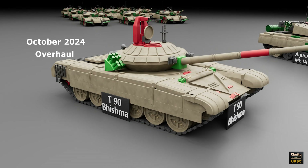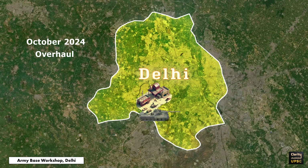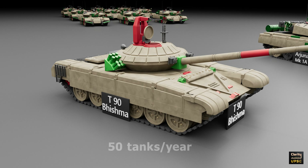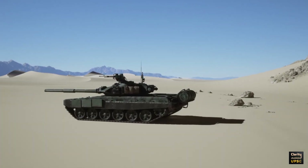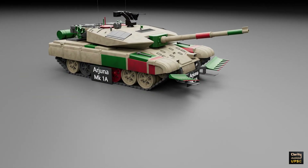In October 2024, the Indian Army completed the first overhaul of a T-90 Bhishma tank at the Army Base Workshop in Delhi. This will help extend the service life of the tanks. India plans to overhaul 50 tanks per year at this facility. The T-90 Bhishma is mainly used on the western and northern borders. It is part of India's strike corps and plays a key role in armored warfare, designed to operate in diverse terrains from deserts to mountains.